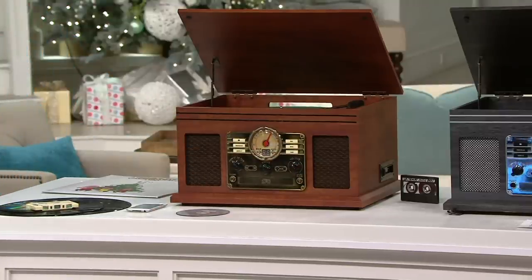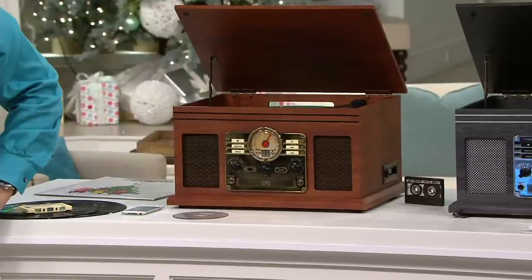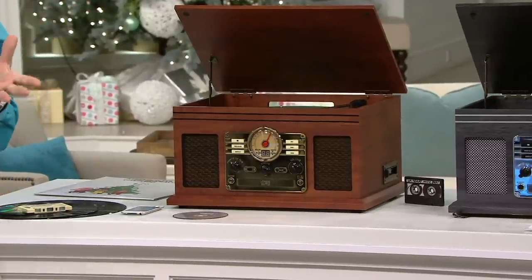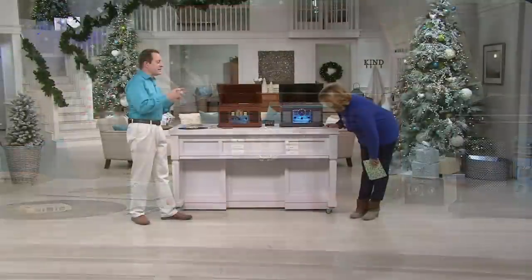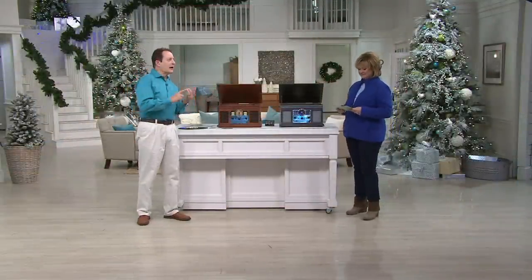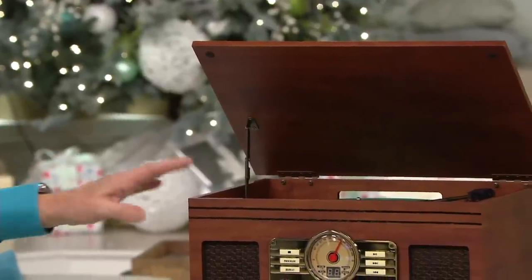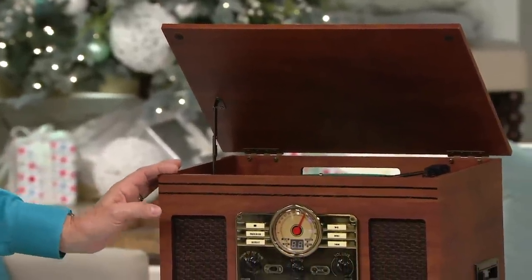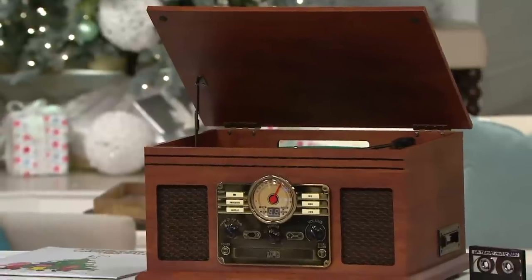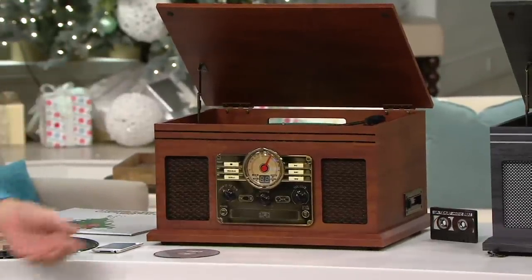Wow, what a great holiday gift. It is a spectacular holiday gift. It's been wildly popular here at QVC, because one thing you'll notice is you don't even have to turn it on. Just look how much different it looks from your typical glass, black plastic, chrome kind of audio-video equipment. This gives a nostalgic, vintage look, and it's something that just warms your home before you even turn it on. And the sound coming out of it is fantastic.